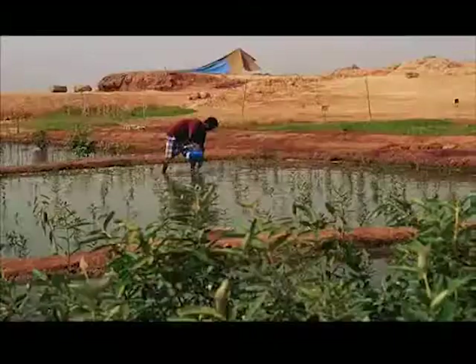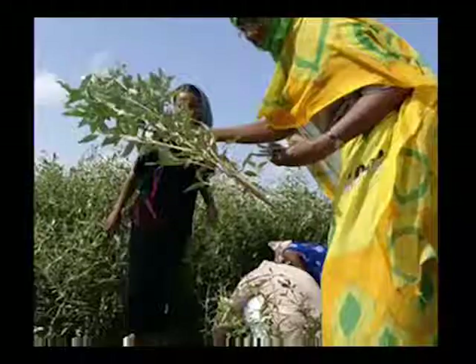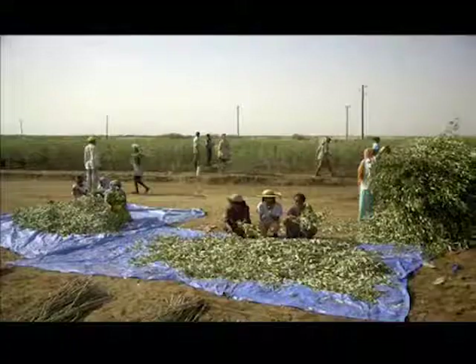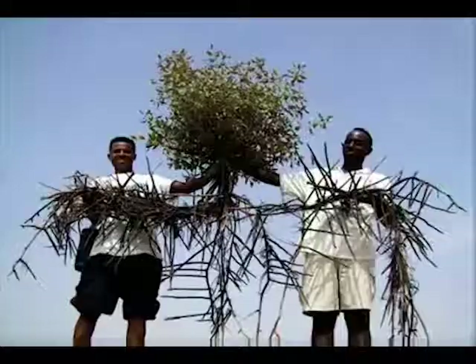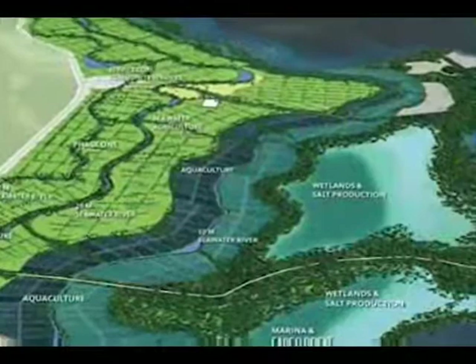Mangroves are also naturally salt-tolerant and indigenous to the Red Sea coastline. When forested, mangroves can produce vast quantities of stems used for construction, firewood, and particle board, and leaves for animal feed in the form of fodder for cattle, goats, and sheep, which is also in high demand in Egypt. At the same time, mangroves are removing large quantities of carbon from the atmosphere — another valuable product we will sell as carbon credits.